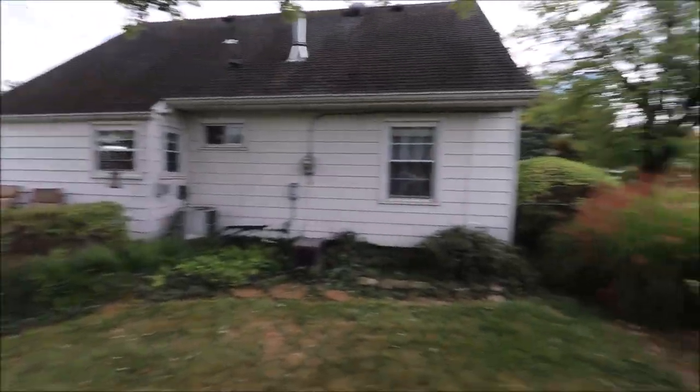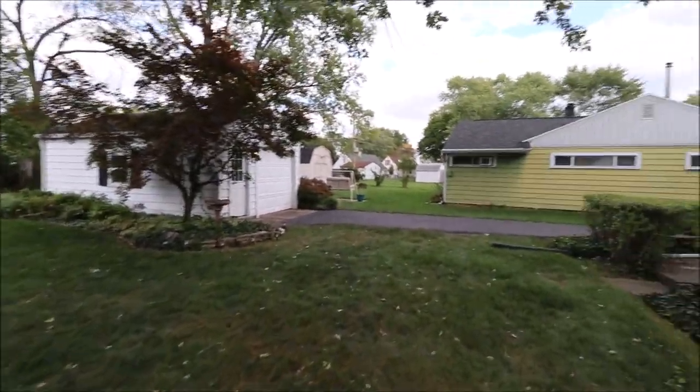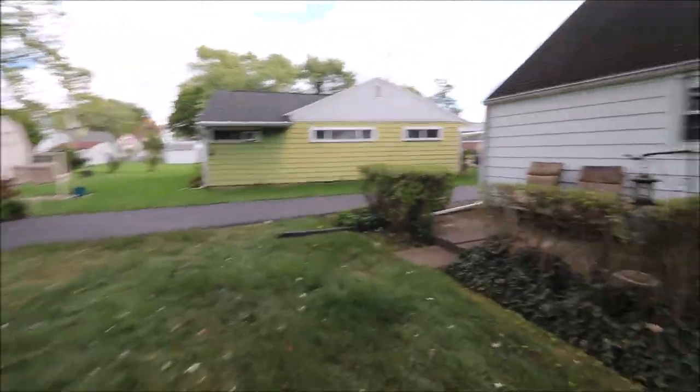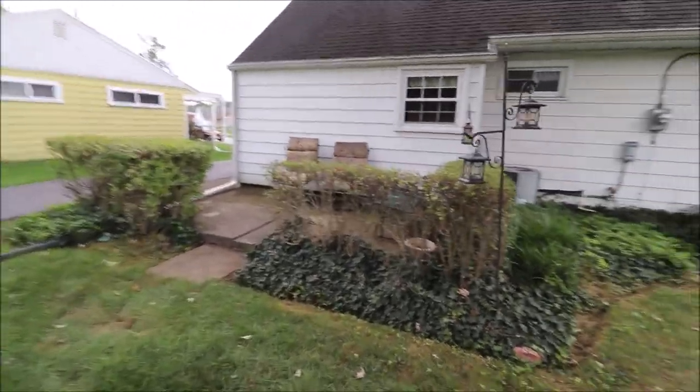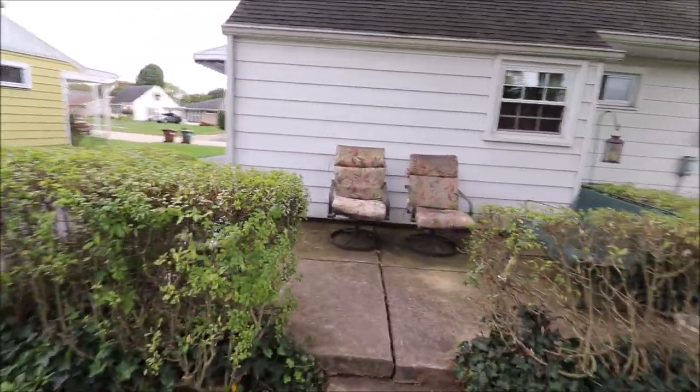Nice mature-looking healthy tree here. Most of the yard is fenced. I think there's just a little section here and maybe behind the garage that would need some work if you have Fido that needs to be fenced in. So great outside — now let's go check out the inside.